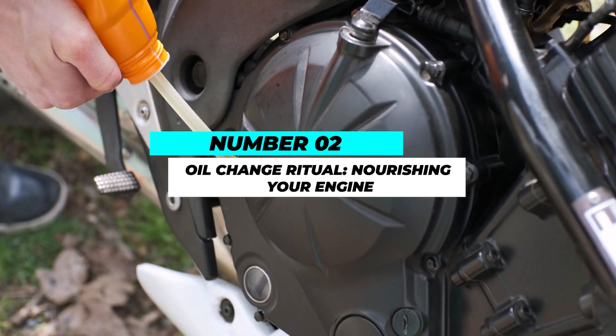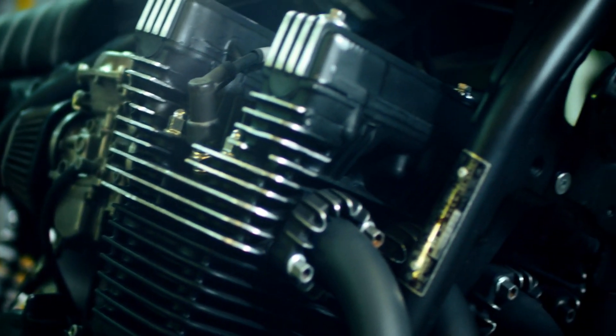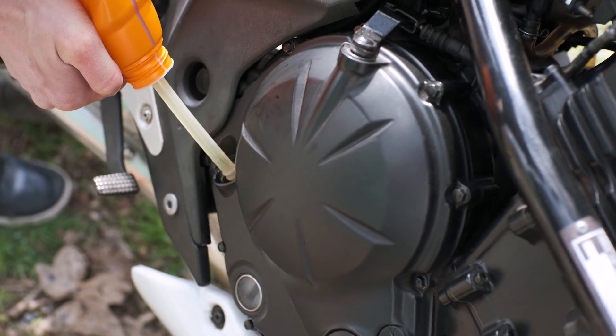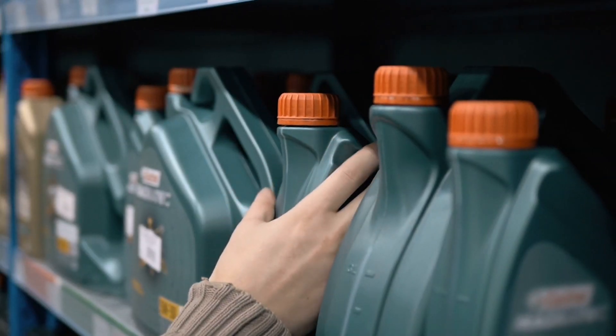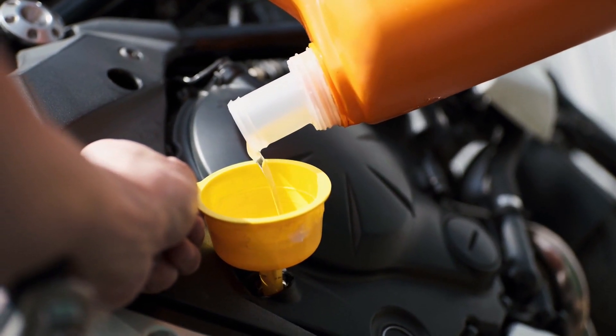Number 2: Oil change ritual — nourishing your engine. Motorcycle engines are the heart of these machines, and proper lubrication is essential for their longevity. Follow your manufacturer's guidelines for oil change intervals and ensure you use the recommended oil type and viscosity.